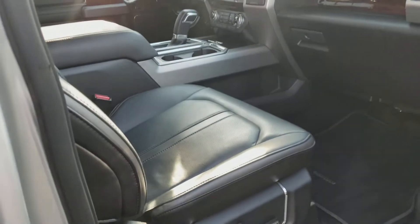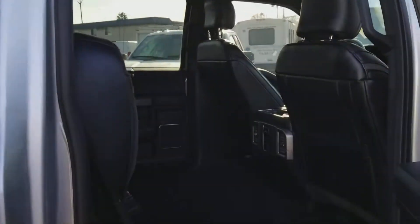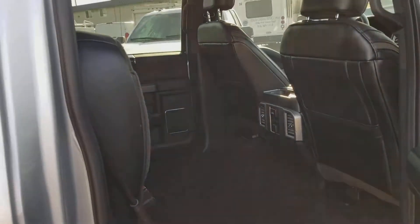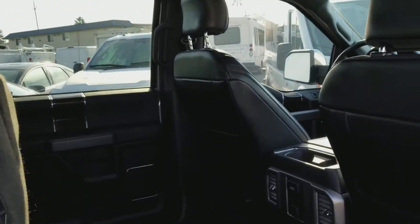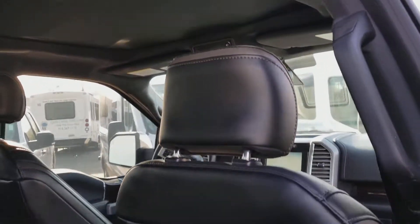Power leather seats, driver and passenger side. Plenty of room in the back here, rear controls, rear heated seats. If you have any questions about this beautiful vehicle, please give me a call at 916-606-5278.